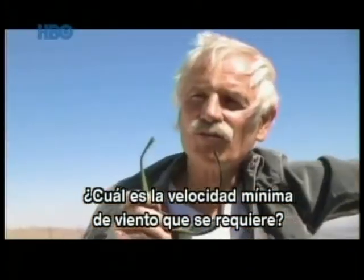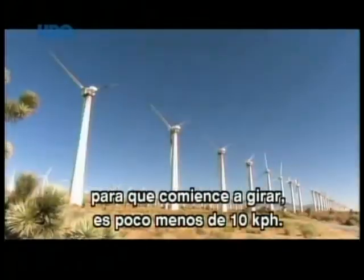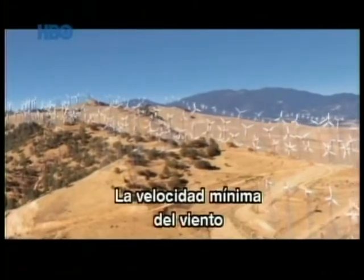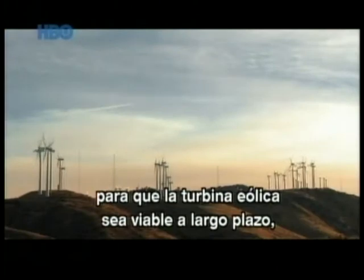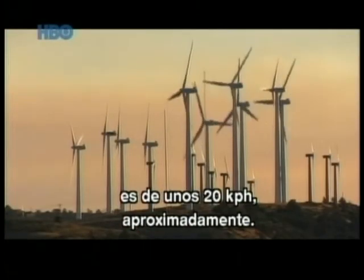What's the minimum amount of wind you need to power a windmill? The minimum wind for a wind turbine to start turning would be just under 10 kilometers per hour. The minimum wind average for a wind turbine to be viable on a long-term basis would be probably 20 kilometers per hour.